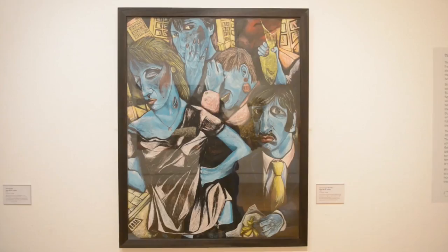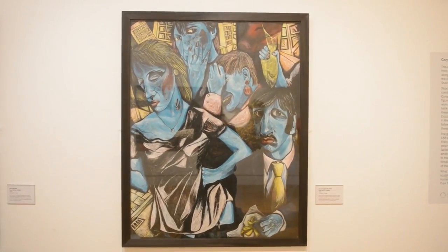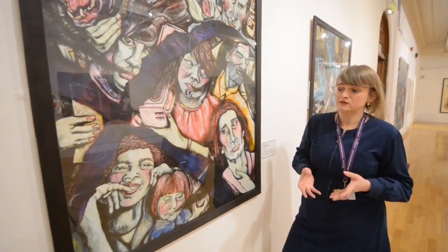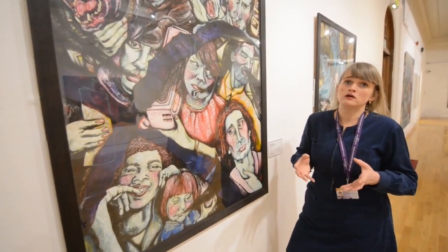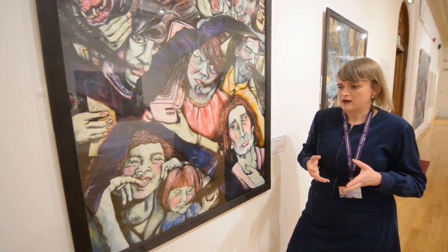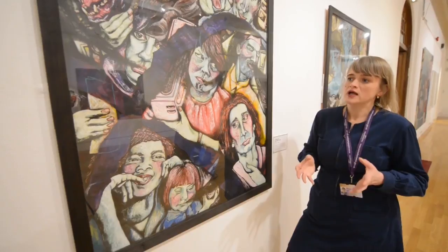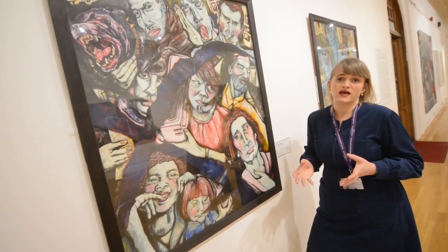These are all icons or symbols which tell us that these sorts of things are a really important part of working class culture. Paul Hill deliberately includes these because he felt that within the art world, more so in the 80s than now perhaps, working class people were not represented in art. So he made it his business to paint local people and put them in art galleries so that they were represented there.